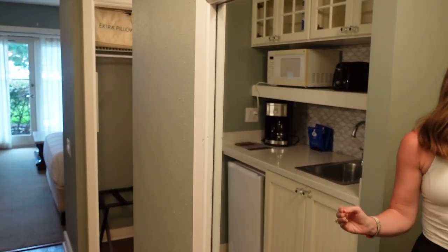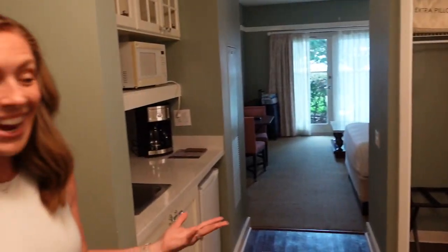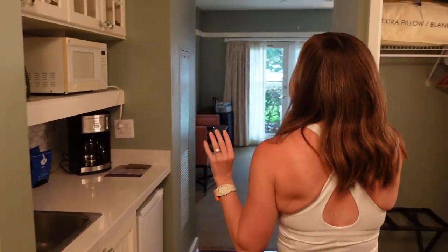Right when you walk in you have a really decent-sized entryway. I was thinking as soon as we walked in, this would be perfect to park a stroller or store your luggage — it's just nice having a little extra space. And then you have this lovely mirror on your way out the door, which is really nice.